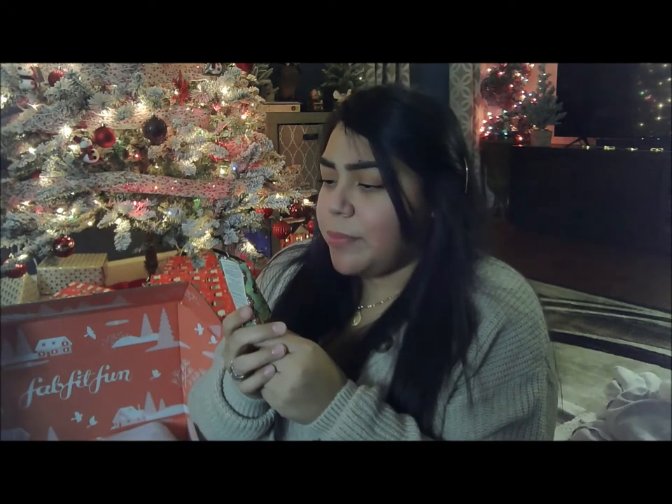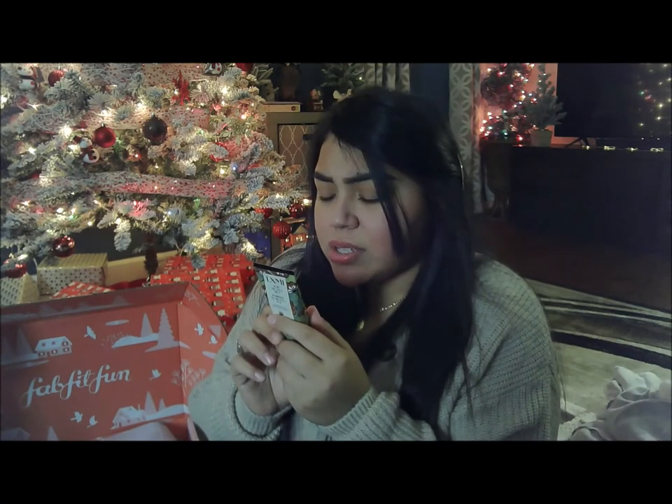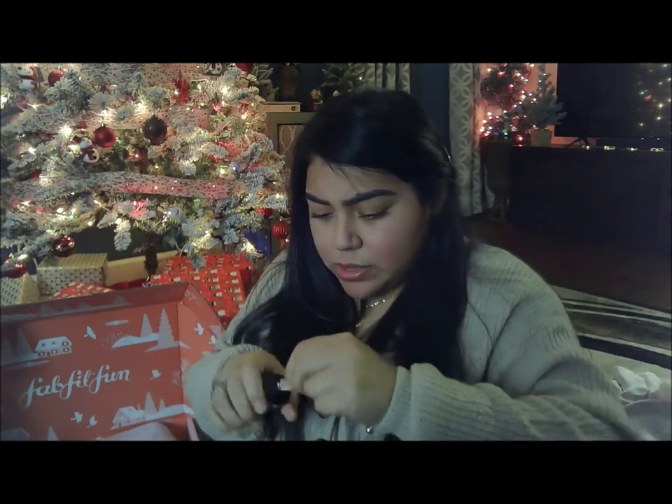The next thing is the LXMI Pure Nilatica Melt — it's a nourishing balm-to-oil. You squeeze out the balm and massage into skin, and you can use it as an overnight facial mask or throughout the day on dry patches — around the eyes, on lips, dry spots. I want to smell this. It doesn't smell like anything really — oh, it's super thick. It just smells like butter, like those thick creamy balmy butters. It doesn't smell great, but it feels really thick and moisturizing.